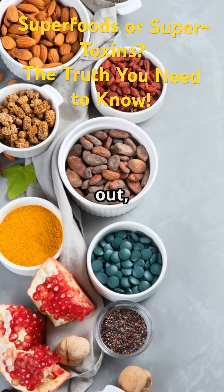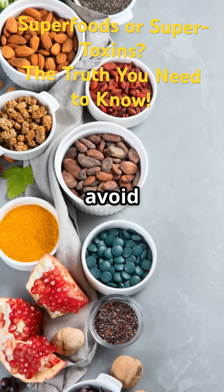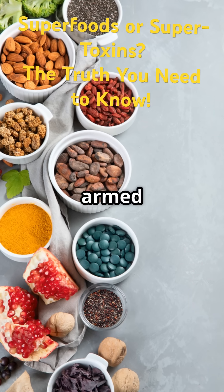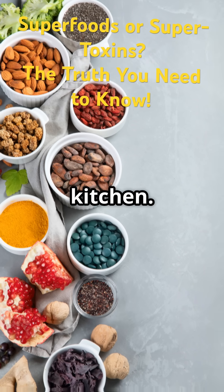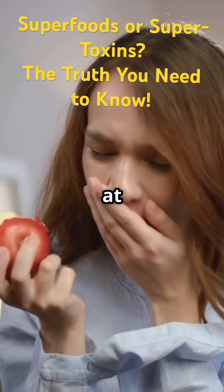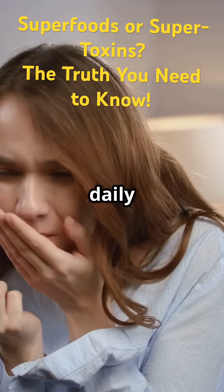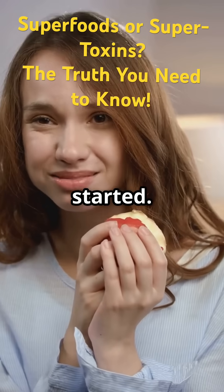But before you freak out, there are superfoods that can help. While we can't completely avoid microplastics, we can take steps to protect our bodies from their harmful effects. Nature has armed us with powerful foods that can help us fight back, starting right in your kitchen. Let's dive into your ultimate guide to beating microplastics one bite at a time — breaking down which foods are your best allies, how they work, and why adding them to your daily routine can make a real difference.